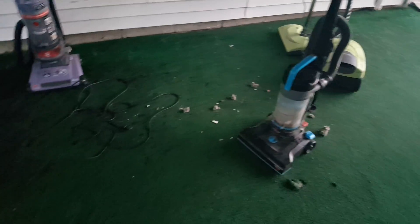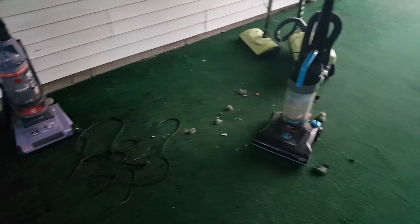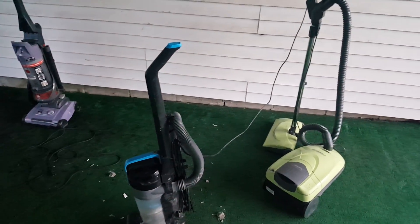And this prong is bent. Holy shit, it just sparked. Okay, take two. Yeah, that scared me. Motor sounds kind of funky, but it works — it turns on.